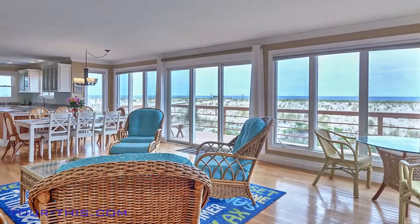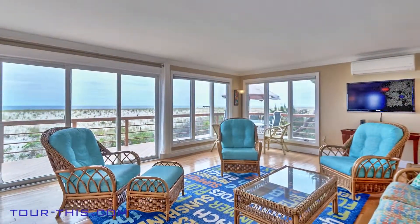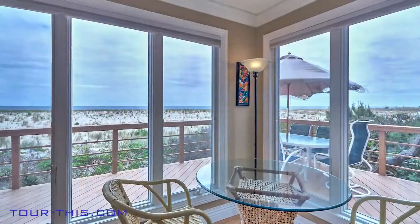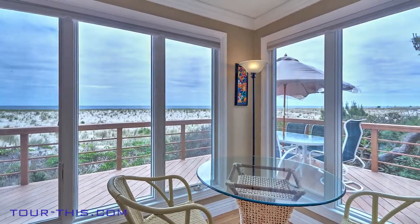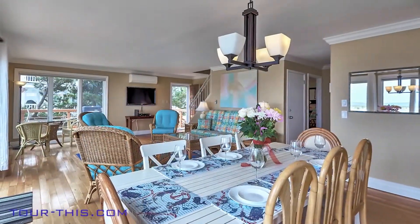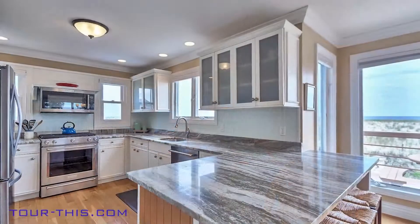The floor-to-ceiling windows in the living area lead your eyes to the amazing panoramic ocean views. Hardwood floors throughout, granite countertops, contemporary bathrooms, central air, natural gas grill, and direct beach access are just a few of the amenities.